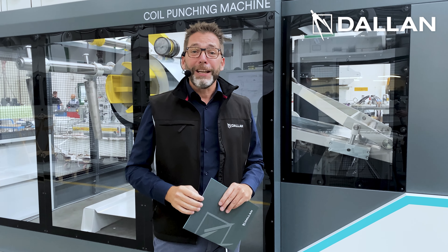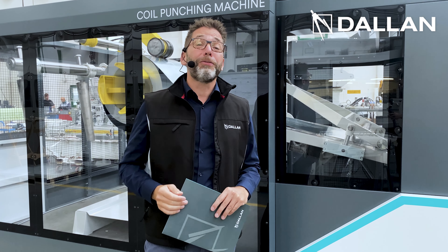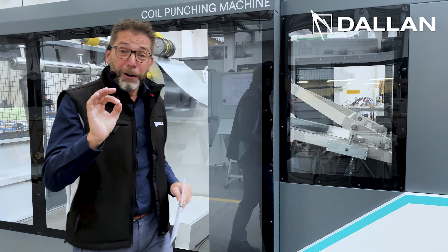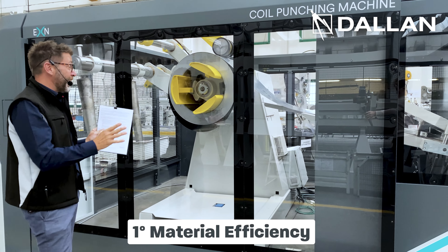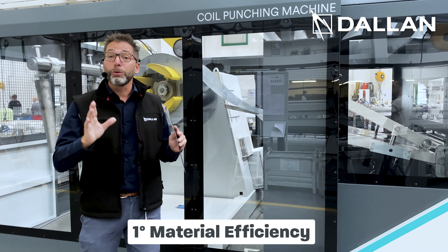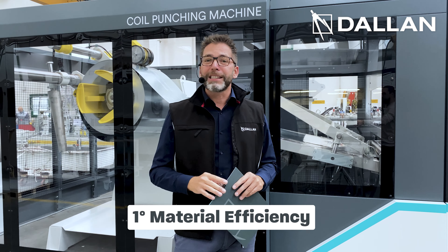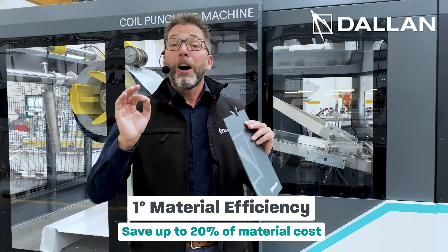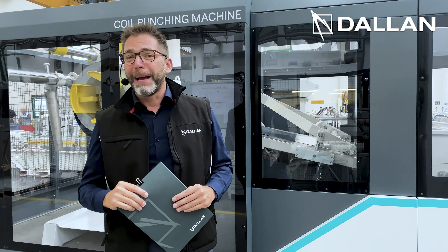In fact, this machine centers the target of efficiency in four different dimensions. The first dimension is the material efficiency. Starting from the coil, you can use the material up to 100%, and this means that you can save up to 20% of your material costs in terms of sheet metal.